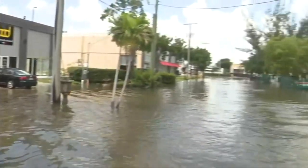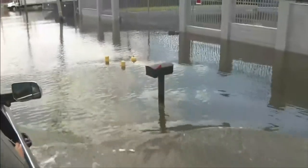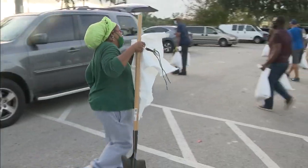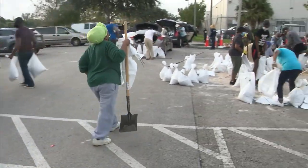With the National Weather Service and Local 10's Weather Authority meteorologists predicting heavy rain, South Florida is preparing for potential flooding. These folks are out here planning ahead with help from the city of Fort Lauderdale.